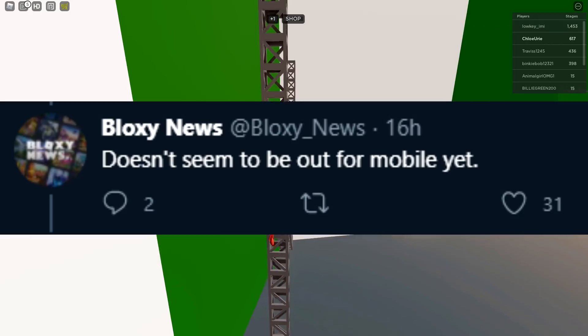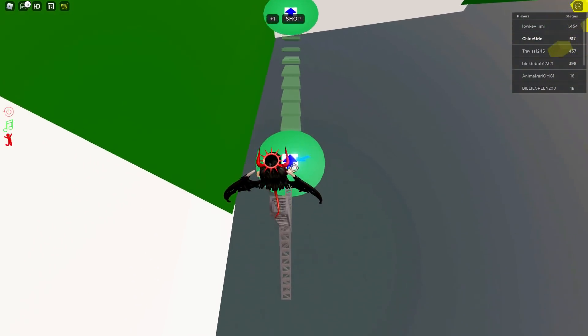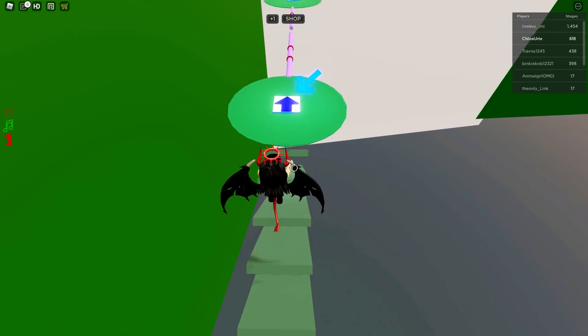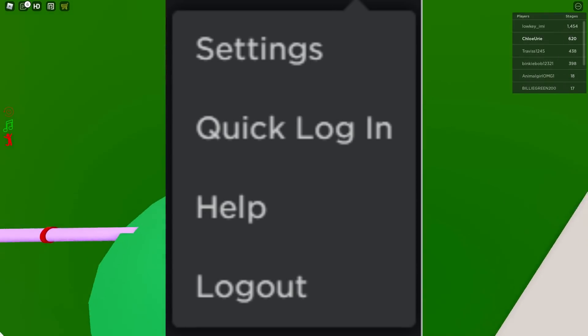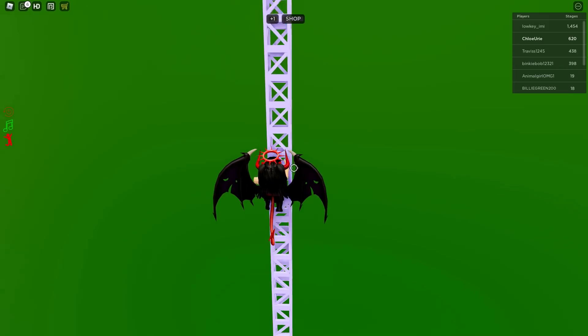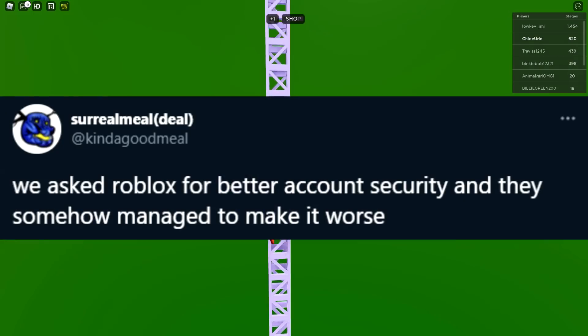Apparently, this feature is not out for mobile yet on Roblox, so I'm not entirely sure how it would be useful in any way. Unless there are people out there who own two computers and are trying to log in on both without the hassle of typing their password twice — but I'm pretty sure those statistics would be very low. When this does come out for mobile, it could end up being a pretty good update. However, there are a lot of people out there who are both confused by this and don't really like it.